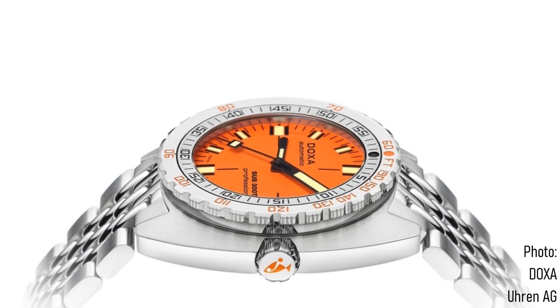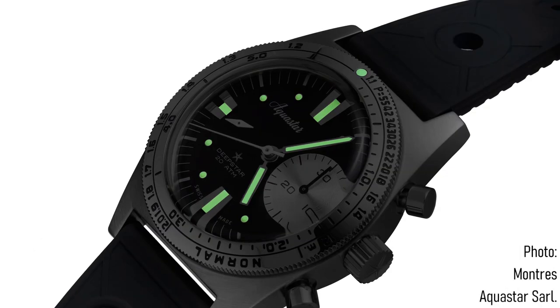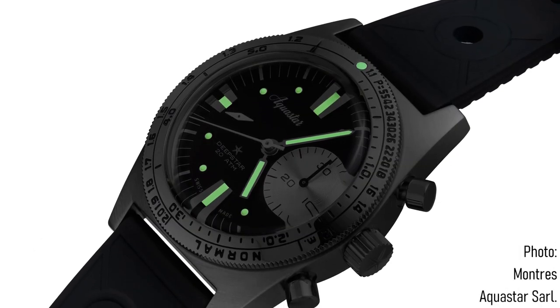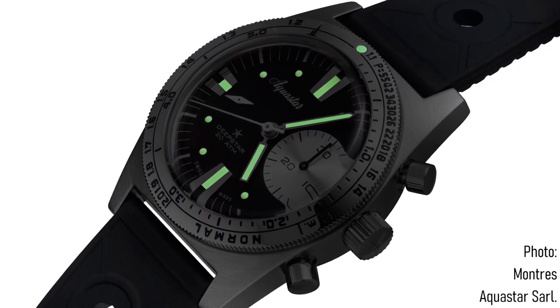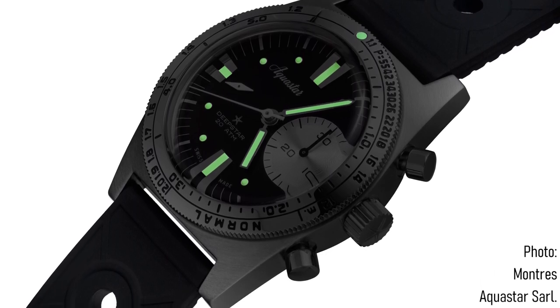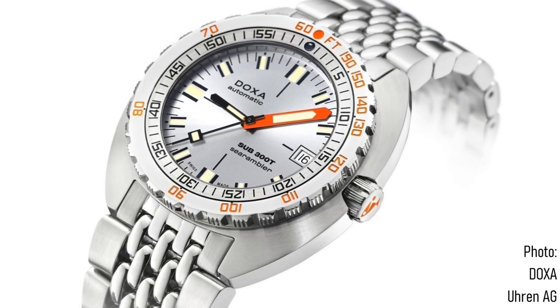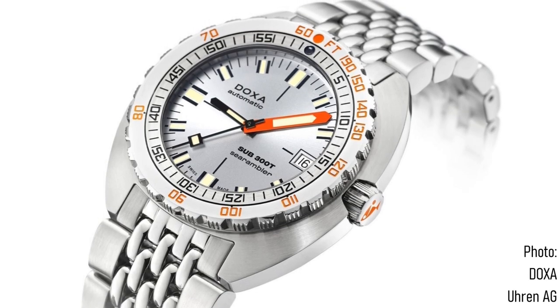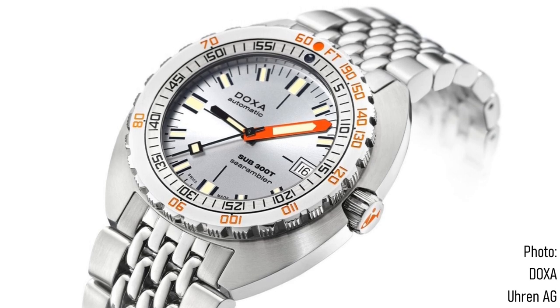However, Doxa has recently changed hands in terms of the managing power behind it, and has gone in a new direction. I'm curious as to whether we can consider this Aquastar Deep Star the logical direction for a lot of existing Doxa collectors to look. This certainly isn't a podcast bashing Doxa in any way, but it is considering how this market for vintage-inspired dive watches has changed.